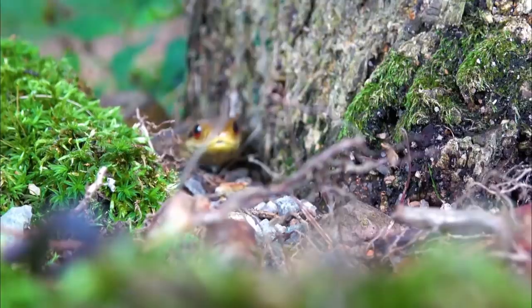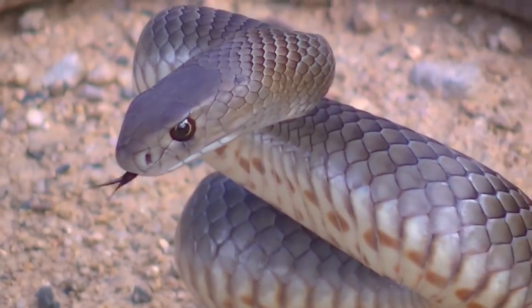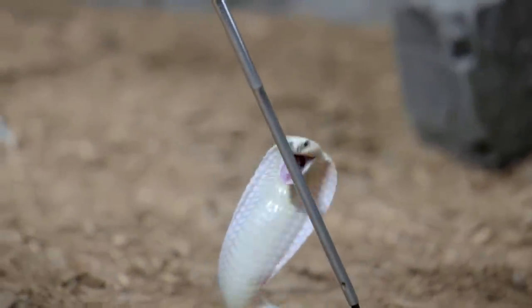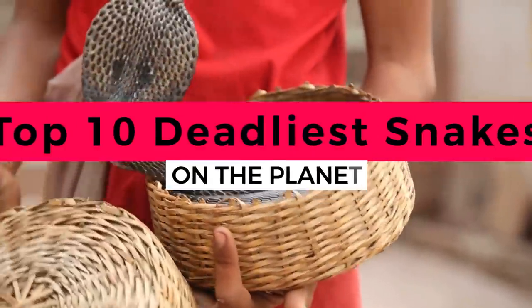Whether it's a National Geographic documentary or a horror film, the sight of a snake crawling around is always a terrifying one. However, most people don't know that of the more than 600 species of venomous snakes found on Earth, only about 200 could do any real damage to humans. Let's explore some of them in this video as Top 10 Best presents the Top 10 Deadliest Snakes on the Planet.